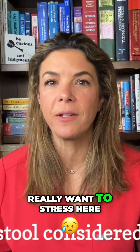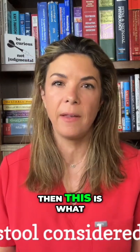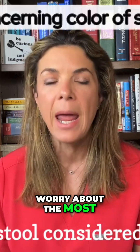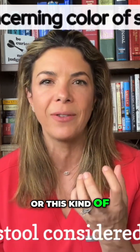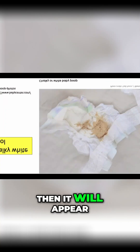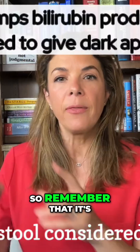The first thing to really stress here — if you get one thing out of this video, this is it: the color of stool we worry about the most is when the poop is really pale white, or this kind of clay-colored stool. If the stool is lacking any bilirubin pigment, it will appear really white or clay-colored.